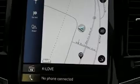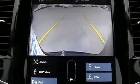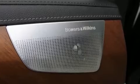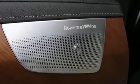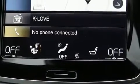Smooth gear shifts are achieved thanks to the two-liter four-cylinder engine, and for added security, dynamic stability control supplements the drivetrain. A turbocharger further enhances performance while also preserving fuel economy.